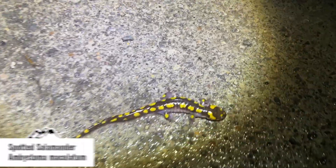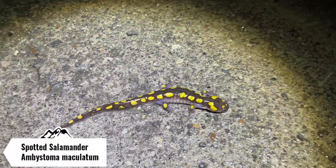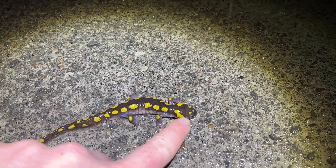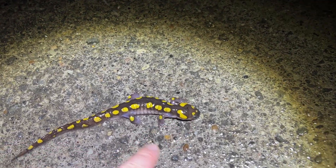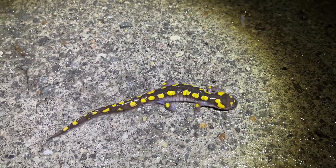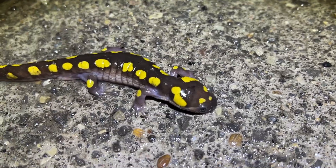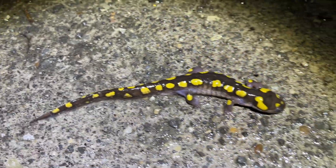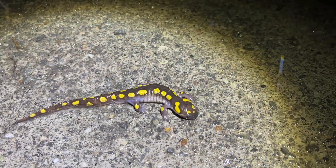Next herp of the night is another spotted salamander — a pretty cool looking one. This one has a lot of spots, and usually they always have two spots on the head, but those have kind of blended into one big one, and he's got three little ones right on the forehead. Kind of an interesting looking spotted salamander. Going to take a quick photo and make sure he gets off the road.